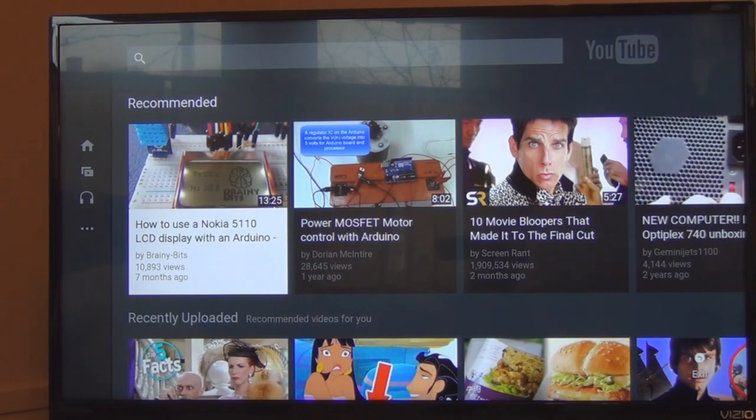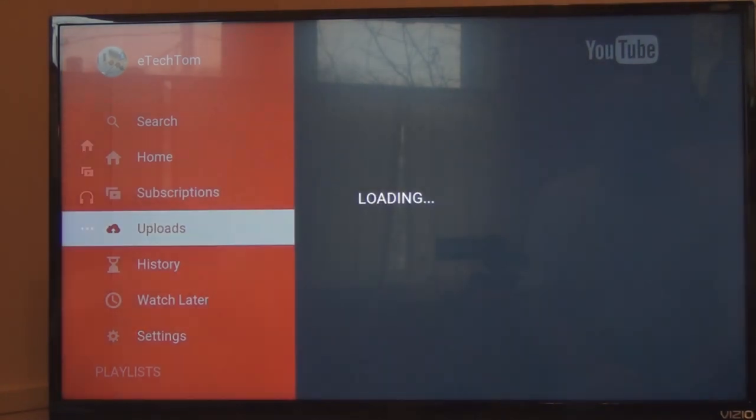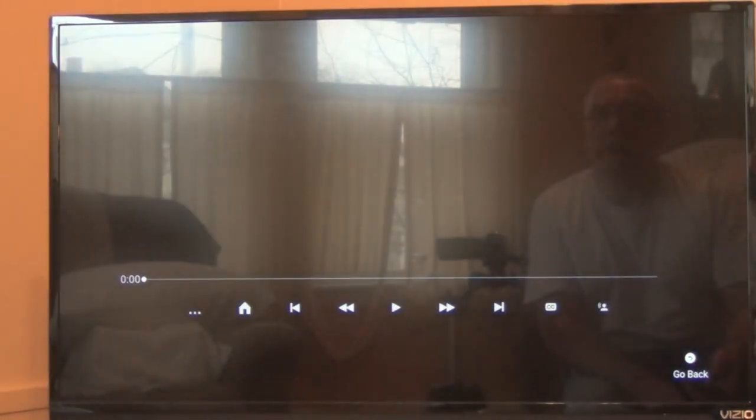So you can see here I'm on YouTube through Ethernet, going to uploads — these are the latest videos I have on my channel. I click on one of these and you can see the quality of the picture.